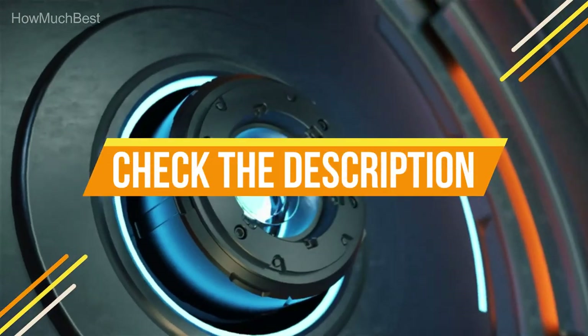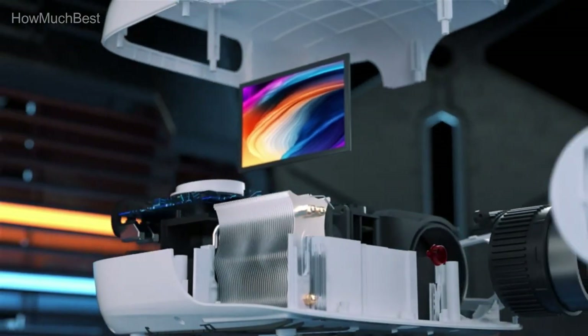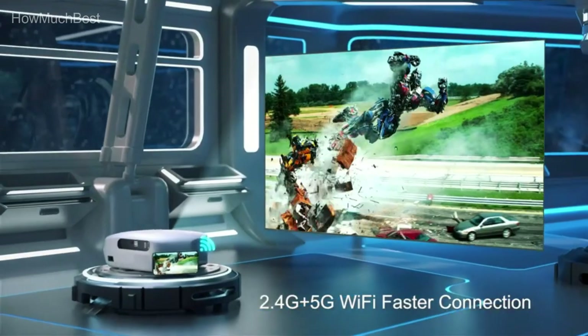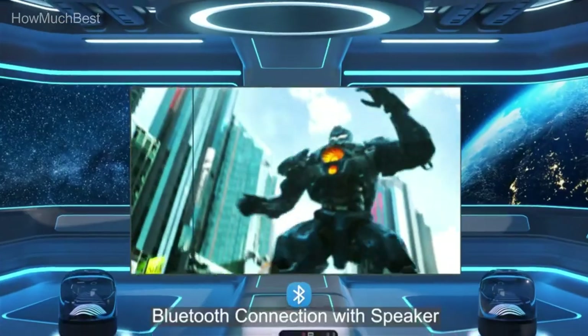Check the description for links to find out the price of the items included in this video. Hope you found this video helpful for finding the best 4K laser projector. If you found this helpful, please give a like, comment your valuable opinion, and tell us which one is perfect for you. Subscribe to our channel to get the latest updates on different product reviews.